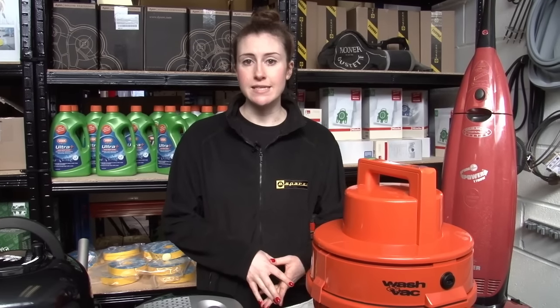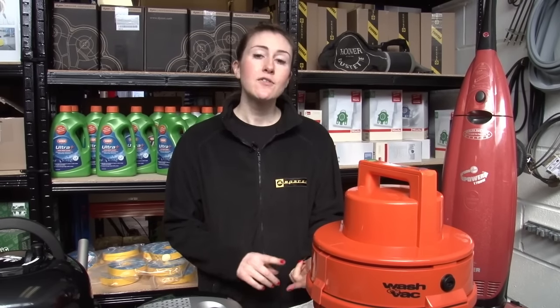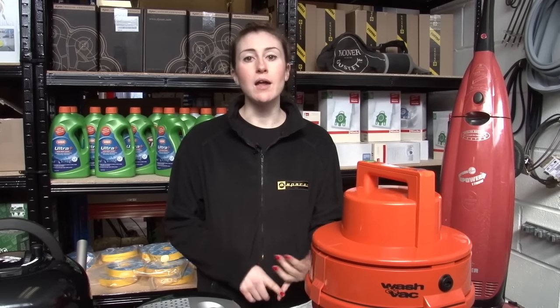In this video I'm going to show you the five main reasons for loss of suction in a modern vacuum cleaner and what you can do to fix it yourself. So the five main reasons are bags, filters, blockages, gaps in the airflow, and motors.